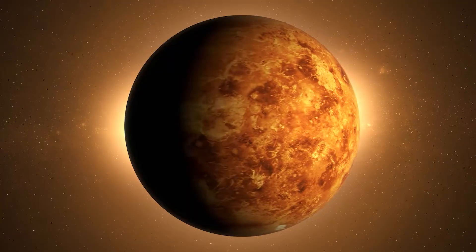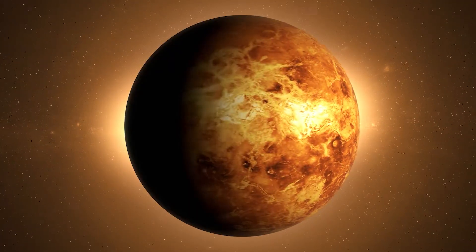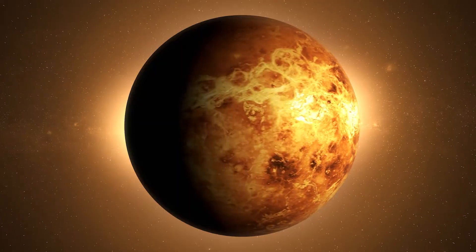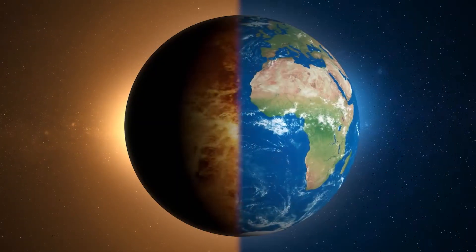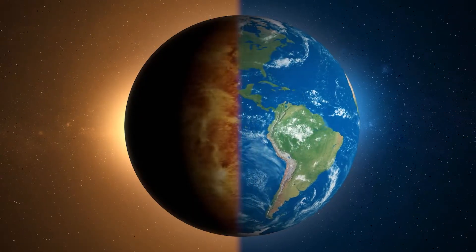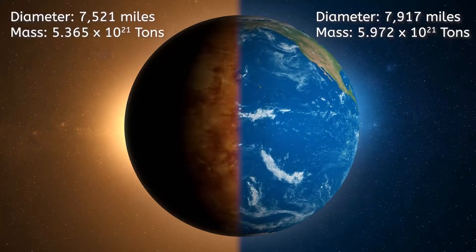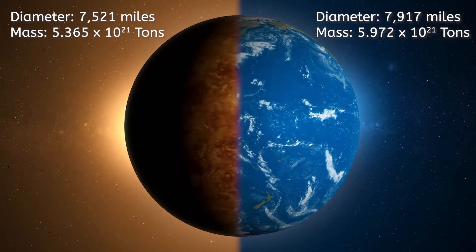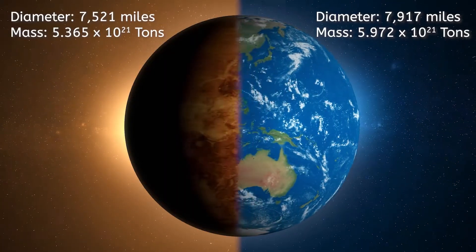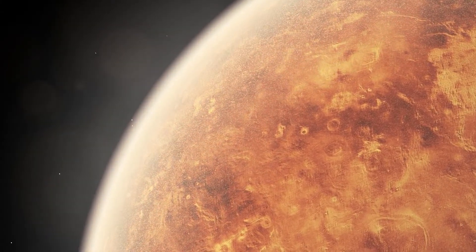Did you know the Earth has a twin? It's true. We share a lot in common with our closest neighbor, Venus. So much in common that sometimes the two planets are called twin sisters. They have a similar size, mass, and composition. In many ways, Venus had just as much of a chance to be a life-sustaining planet as our home, Earth. But some major differences prevented that from happening.